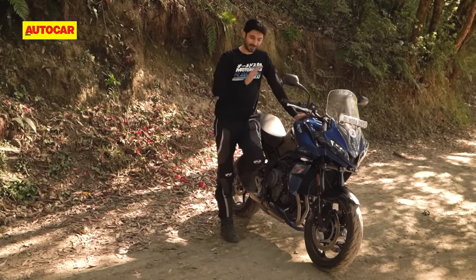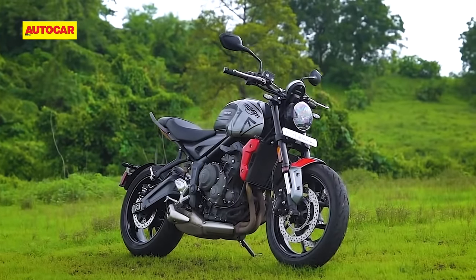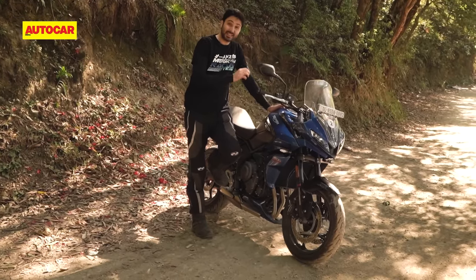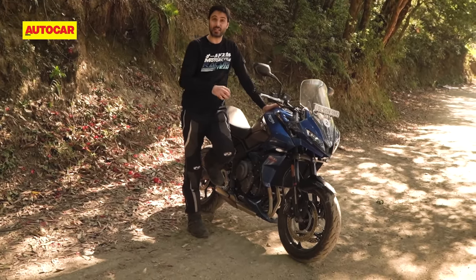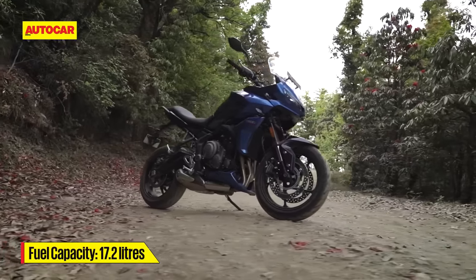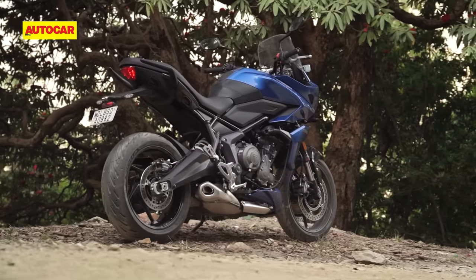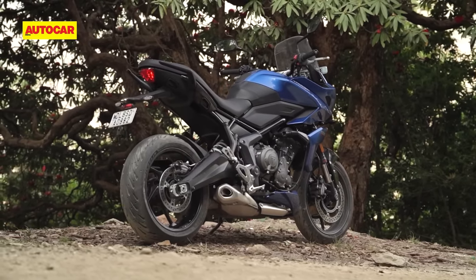It's common knowledge by now that this motorcycle is based on the Trident 660, but the key differentiator between these two bikes is that the Tiger Sport is a much bigger looking bike with a lot more presence. With its larger fairing, 17-litre fuel tank and the extra height, the Tiger Sport catches the sort of attention that the compact Trident can only dream of.